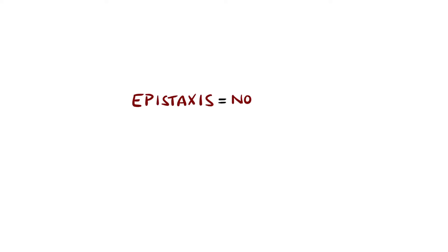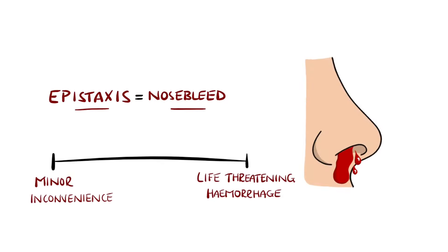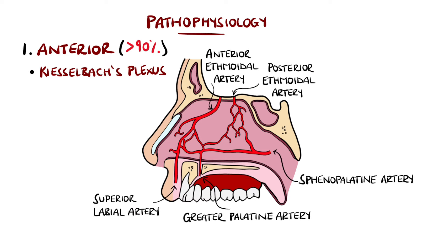Epistaxis is the medical term for nosebleeds, which can range from a mild inconvenience to a life-threatening bleed. In 90% of cases, the bleed is anterior, specifically from a plexus of vessels in the anterior inferior septum known as Kiesselbach's plexus, also known as Little's area of the nose.